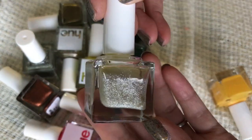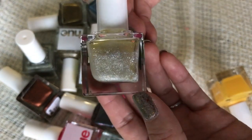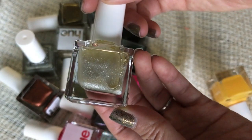This one is kind of like a sheer, clear base — you can see that it separates a little bit, it needs to be shaken up. It's just a champagne-y kind of shimmer color. It's very pretty. This is Arctic Frost. I'll keep this one.